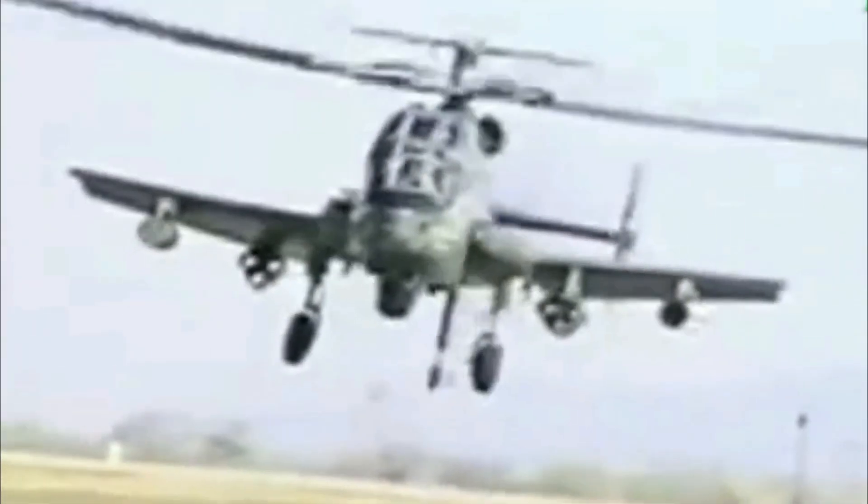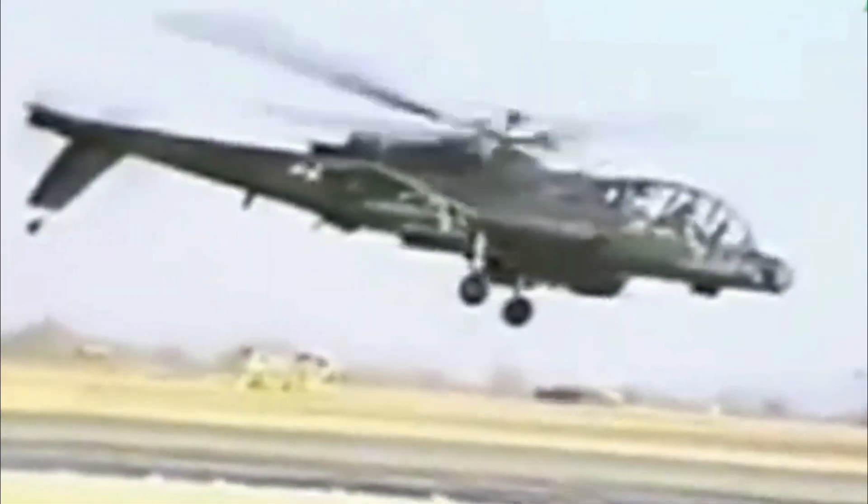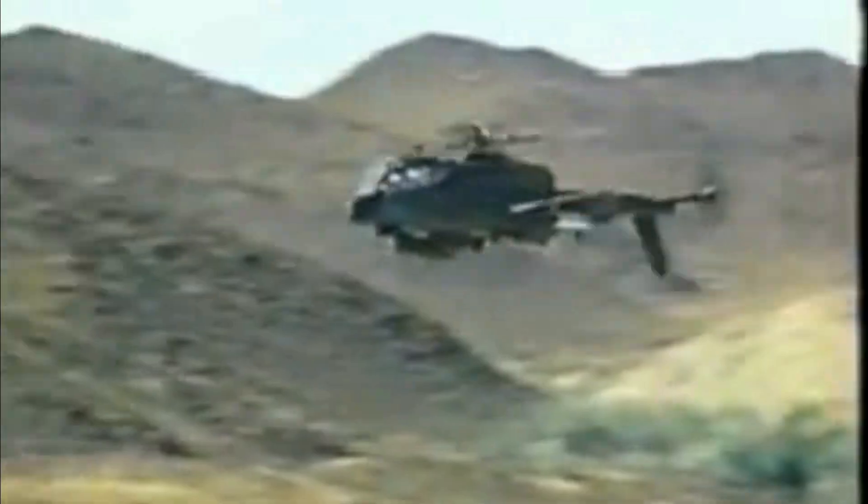The Cheyenne was developed to meet the U.S. Army's need for a fast, armored, and heavily armed helicopter. Its mission was to strengthen the Army's escort and attack capabilities in modern combat.